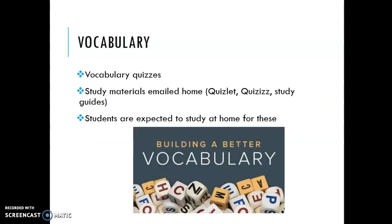To supplement the Read 180 program, we do a lot of vocabulary instruction in my classroom. We will have a vocabulary quiz about once or twice a month. I try to have the quizzes on a Friday just to keep it consistent. I always email study materials home, which consists of some online study tools and a study guide. Students typically will have about two weeks to prepare, and I expect that they are studying for these words and for the quiz outside of my classroom.